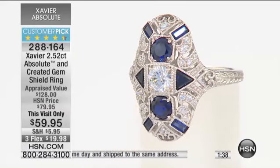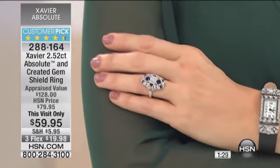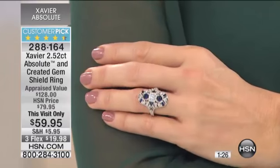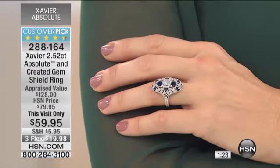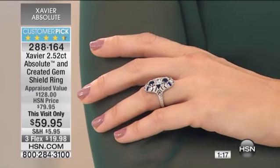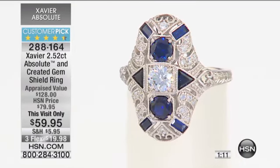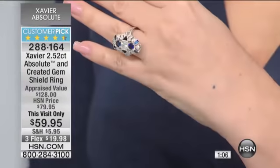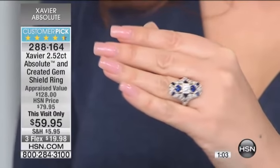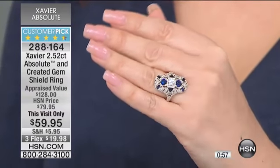Nobody's staying on the line — they're just shopping like crazy but not talking to us. Maybe they're suspicious after that speakeasy incident. The item number is 288-164. The producer says we're going to start calling people at home. No one's chatting either — maybe they're driving over to the studios.